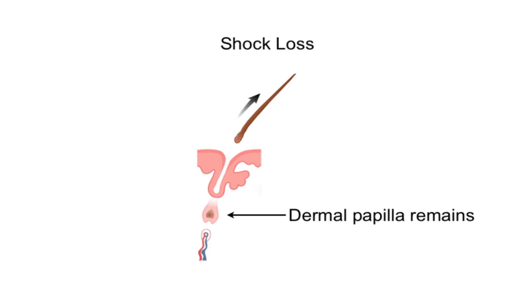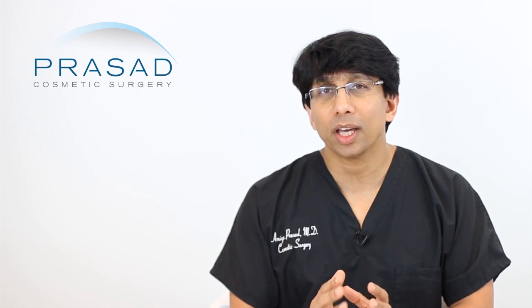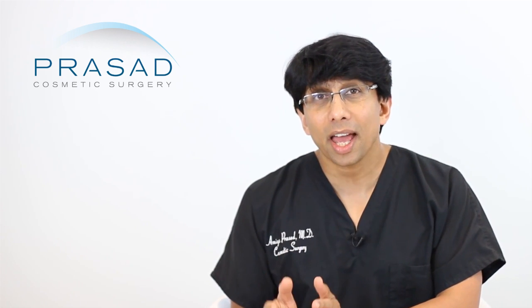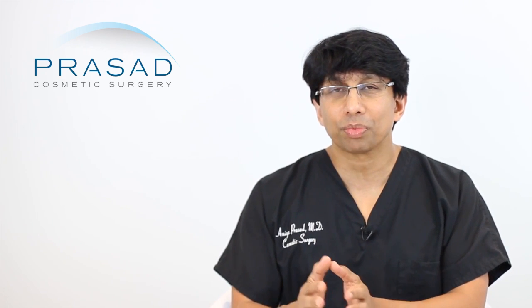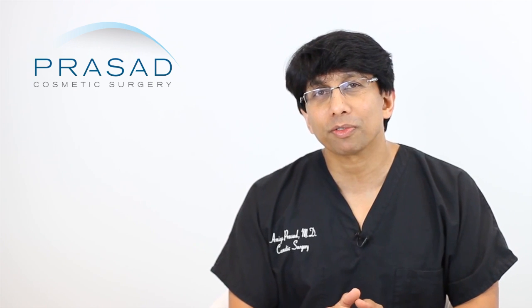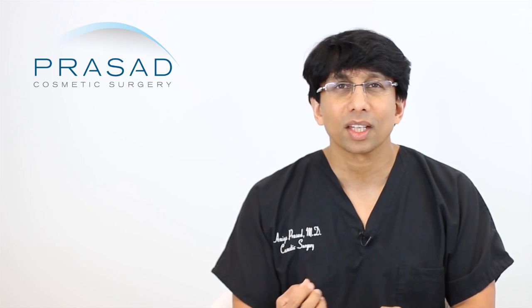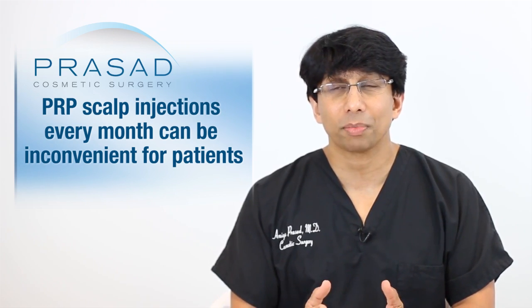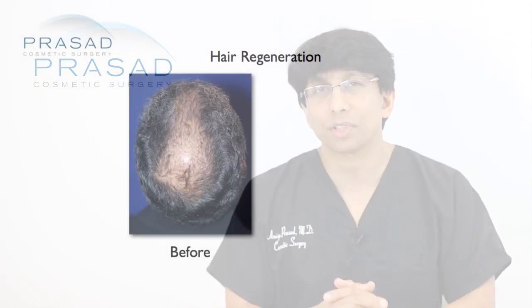This is something you should discuss with your doctor, but I can't emphasize enough that PRP doesn't stop pattern hair loss. It can help someone with slow progression to thicken their hair, but many people find it tiresome to get scalp injections every month, eventually stop, and then learn more about alternatives like Hair Regeneration.